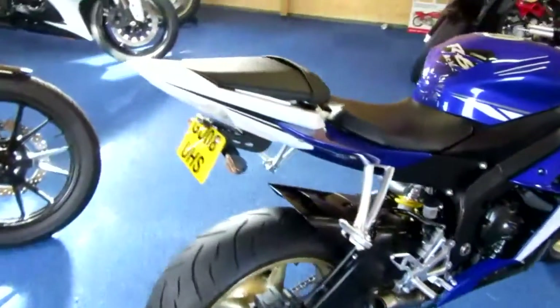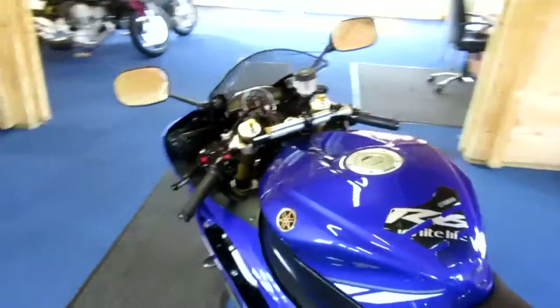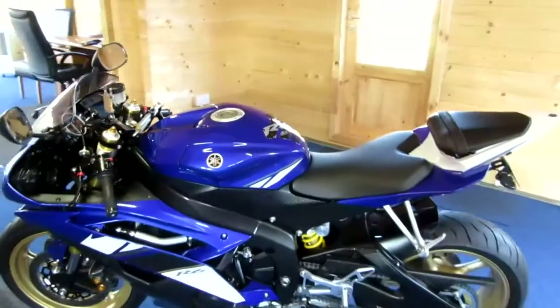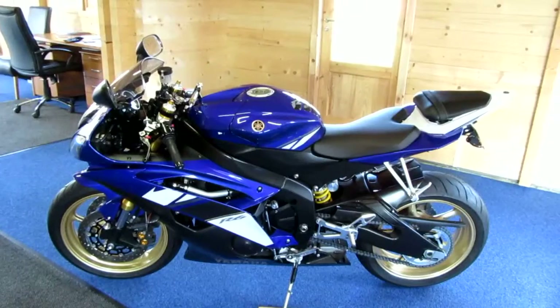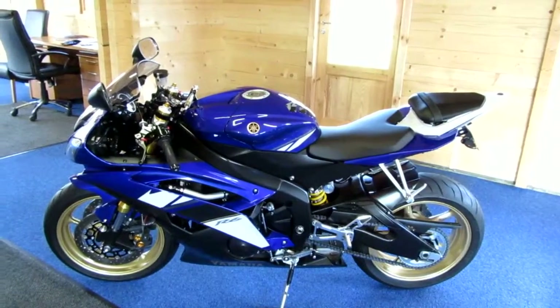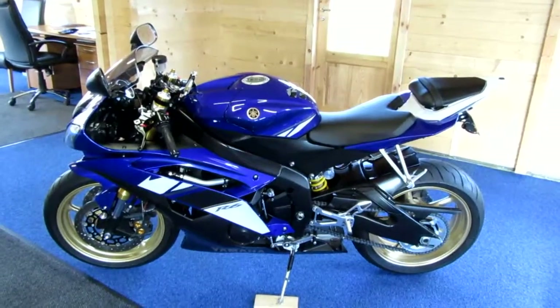Basically this bike just came into us from a collection of boys' toys. The previous owner, as you can probably tell, stored the bike far more than he rode it and has just recently come to realise that he's not going to ride it again.